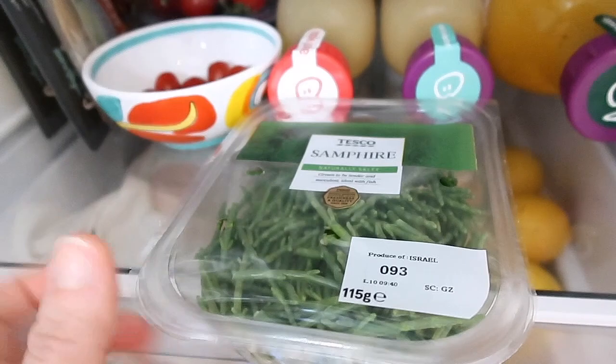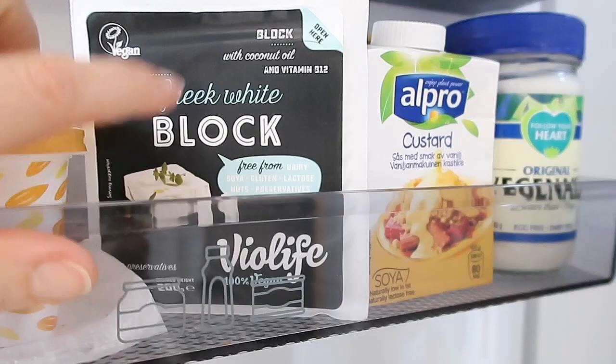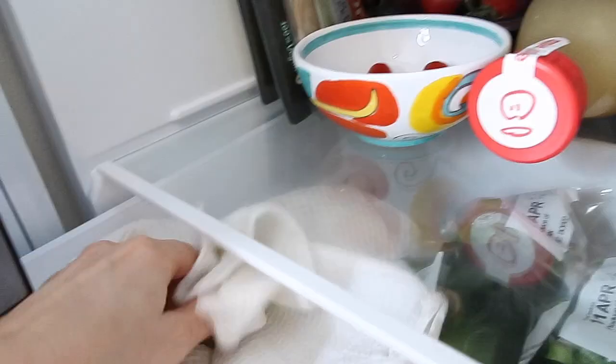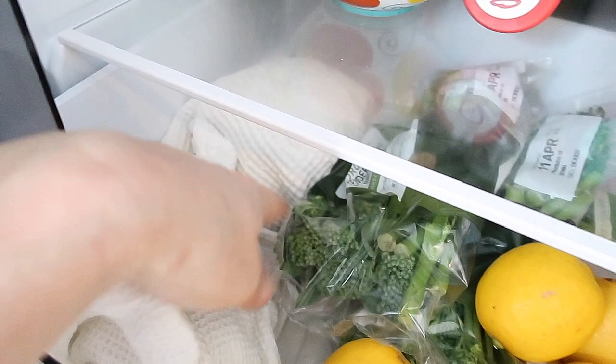I was thinking to make a salad — for example, this plant-based cheese cut into cubes in a salad with tomatoes. Here I have lettuce and some iceberg salad. I always keep my salad wrapped in cloth. It's going to be delicious.